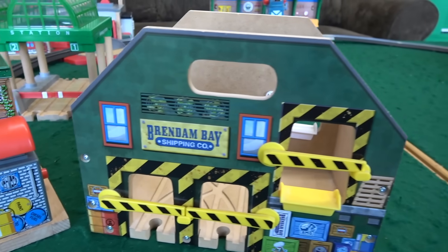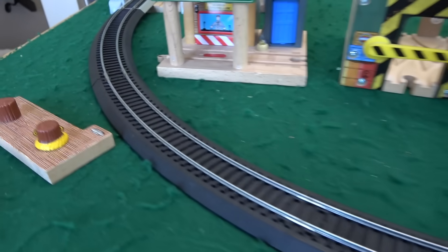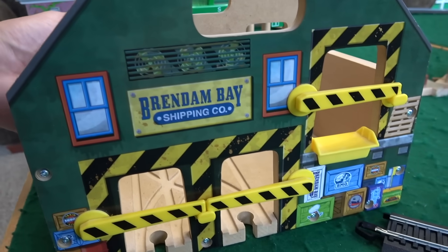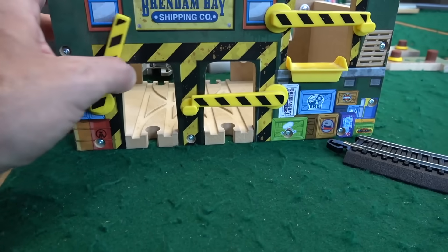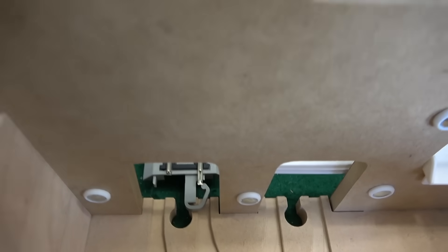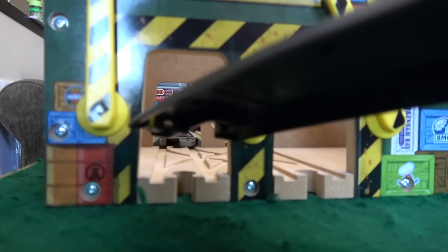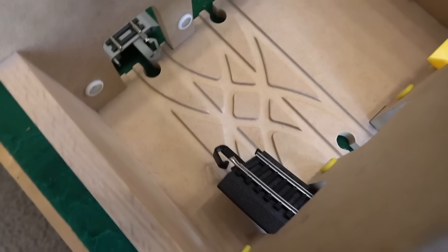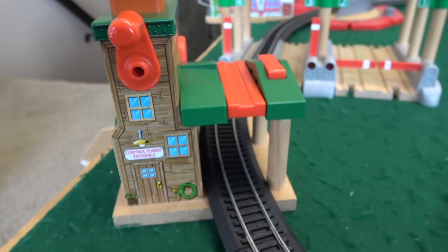We'll put the Brendam Bay Shipping Company right in here and try to fit this in so it doesn't make too much of a mess. Now, I'm wondering how we're gonna do this — I don't know if we can get through this tunnel; it might be too small for Thomas to go through. We'll try and get the track in there, but it's just not gonna work. So that's a dad fail — we can't use this piece. The curves going through here are gonna be a problem too, and there's a little light bulb in there so it won't sit properly, so I don't think we can use this piece either.